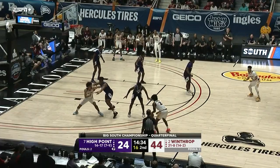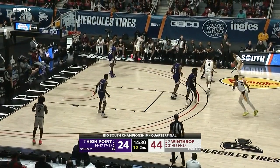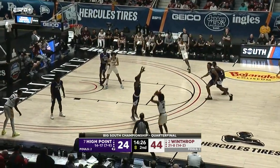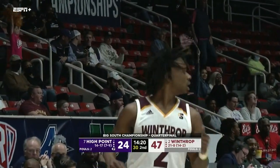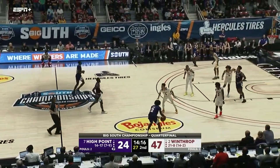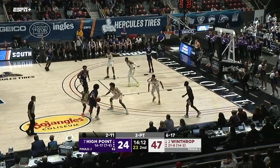Winthrop is definitely capable of making a lot of threes. It could be a close game, and then all of a sudden that run hits you and you're in trouble. Winthrop 6 for 17 now from three-point range, including this one right here — a beautiful shot from McMahon. A 6-0 run by Winthrop, who already had a big lead. Now their largest lead — a 23-point advantage here in the quarterfinals.